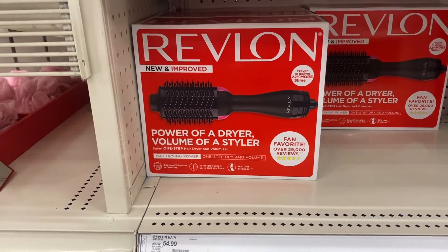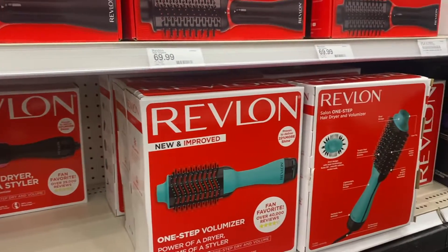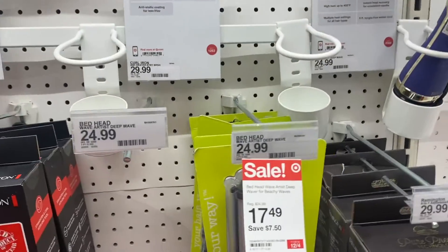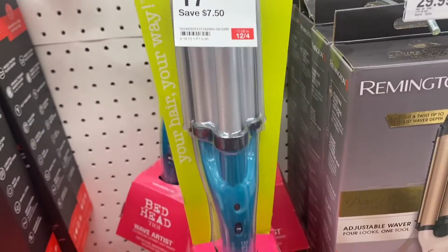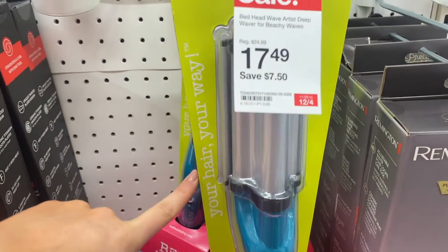You can do the Revlon hairbrush blow dryer — I have one and I'm obsessed with it, so I know that's automatically a good gift. Or you can even do a hair crimper; I have this one and I'm obsessed.